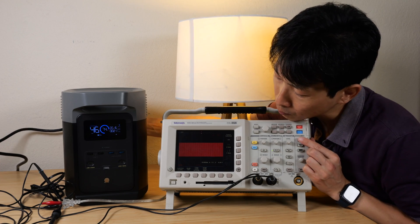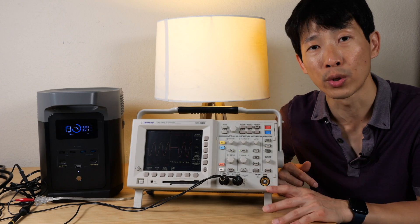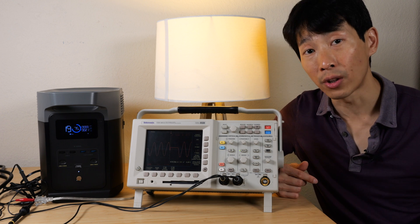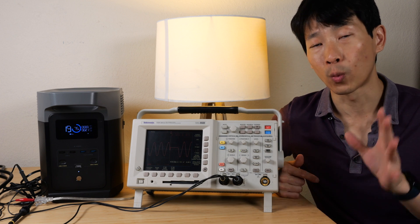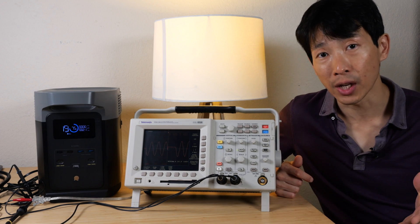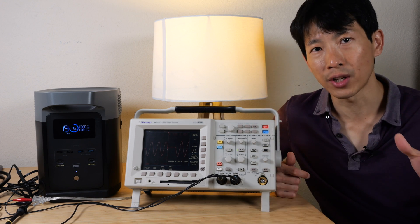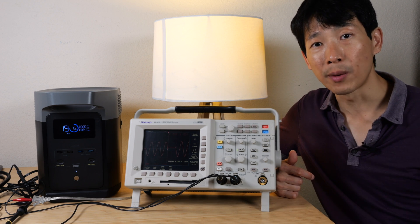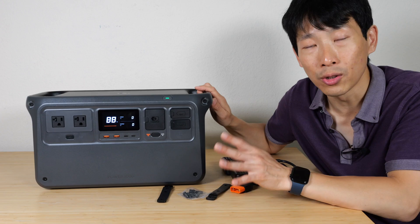Testing the Delta 2 as a UPS, unplugging gives a blip of roughly 18-22 milliseconds switchover time. The Delta 2 has slightly worse switchover performance. Importantly, switchover time depends on load — with heavier loads it may take longer. The worst-case switchover for the DJI is 20 milliseconds, but for the Delta 2 it's 30 milliseconds. Since desktops need under 20 milliseconds, the Delta 2 is not recommended for desktop computers — you may lose data if power is interrupted.